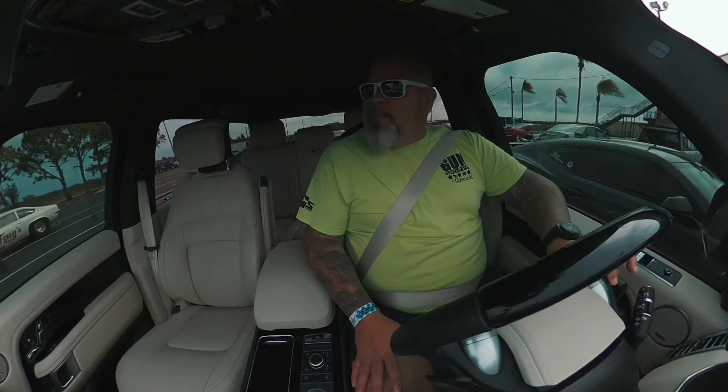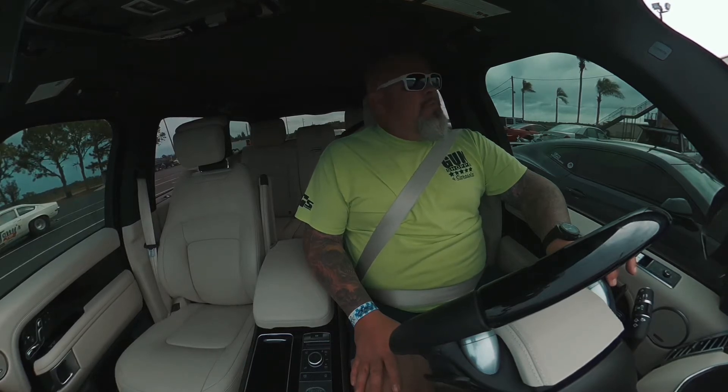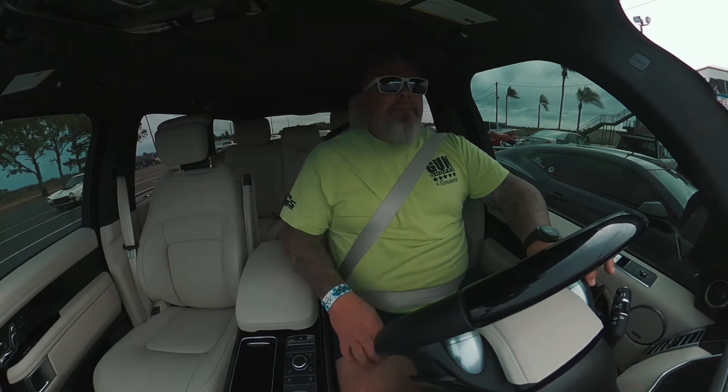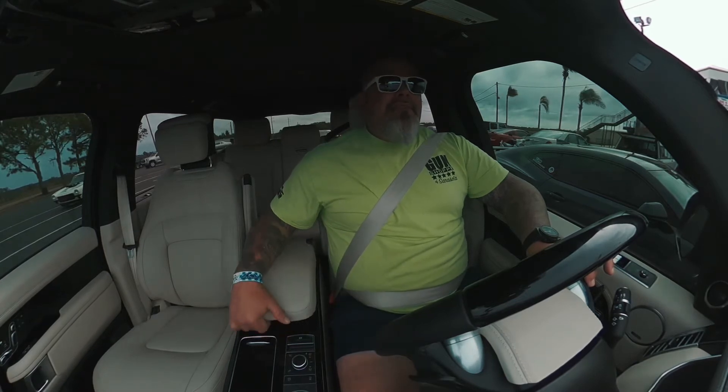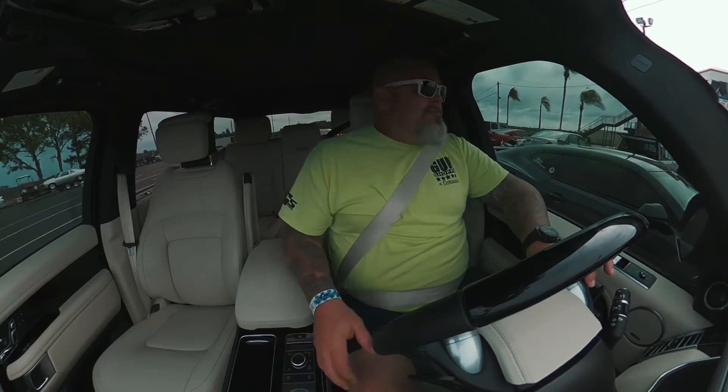Well, here we are at Bradenton Motorsport Park. We're in a 2001 Land Rover Range Rover, the Westminster edition. This is the full-size. Westminster means we can just drink our Red Bull, keep our pinky out. If you notice, it does have a refrigerator in here. They just call this forward.